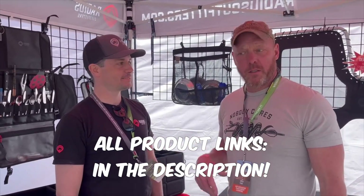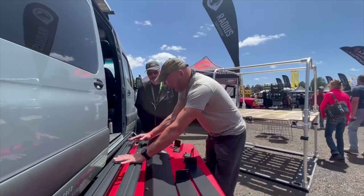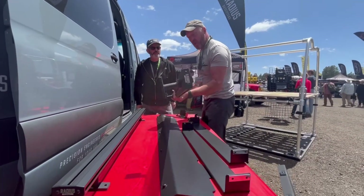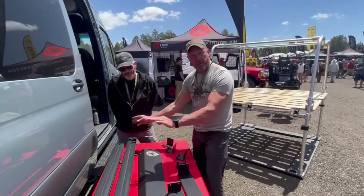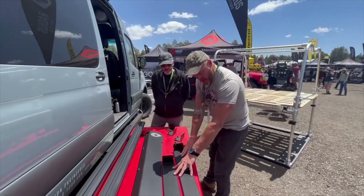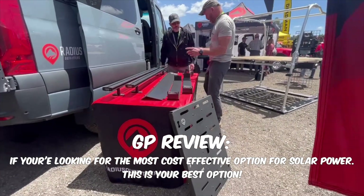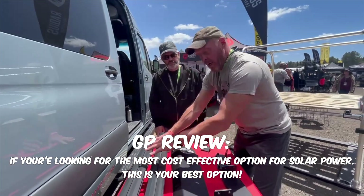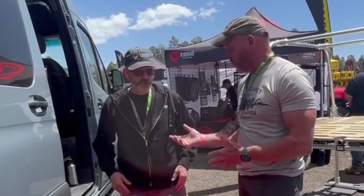I'll put their link in the description. The other thing with Radius Outfitters is their roof brackets. They have a set of adjustable roof brackets — you can get them in different widths. For the pair with everything, it's about $500, maybe a little more for the longer ones. You've got a wind deflector, solar panel mounts, and a rigid mount. What's cool about this system is that it's super modular — you can buy two, three, or four.